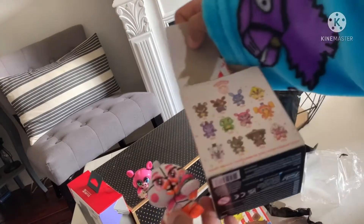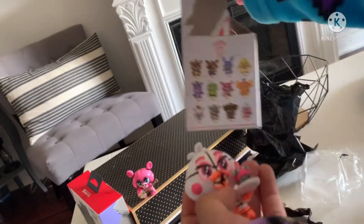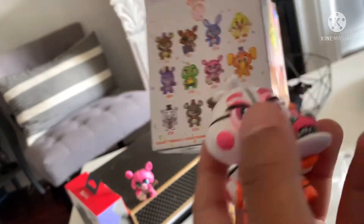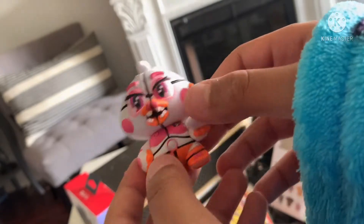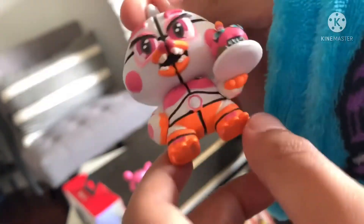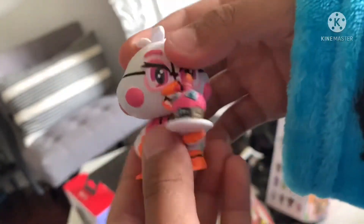We got one of the rarest mystery minis! Actually, no — it's the one in twelve. I thought it was the rare one. But Funtum Peacus is actually really cool. I don't like the character, but the mystery mini looks better than the actual character. I like how they made the cupcake — that was really cool.